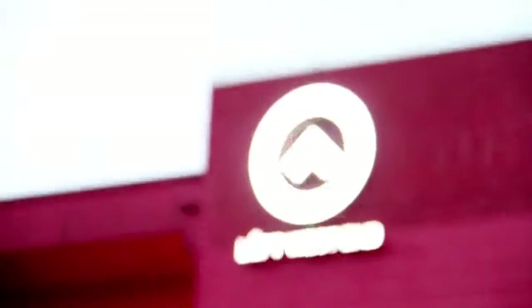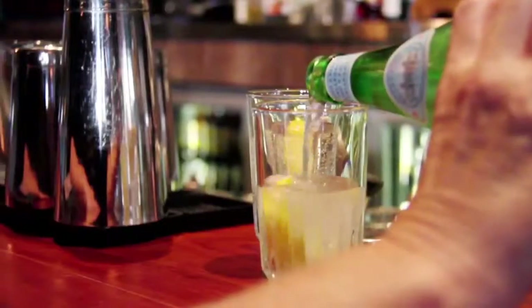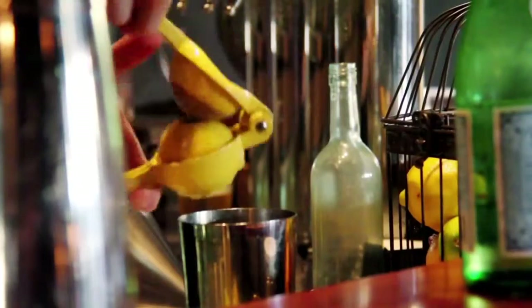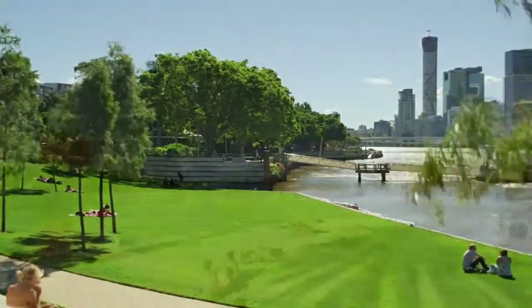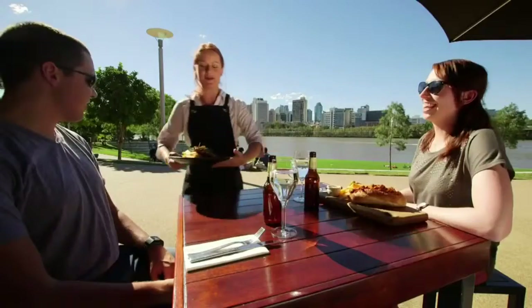With over 200 restaurants and bars within walking distance, some of Brisbane's best parks, the famous West End markets, Southbank Parklands, the entertainment and convention centre, an unparalleled transport network, and Brisbane's entertainment precinct on your doorstep — and food to die for — it's no surprise that West End is the go-to suburb for both Brisbane's young and young at heart.